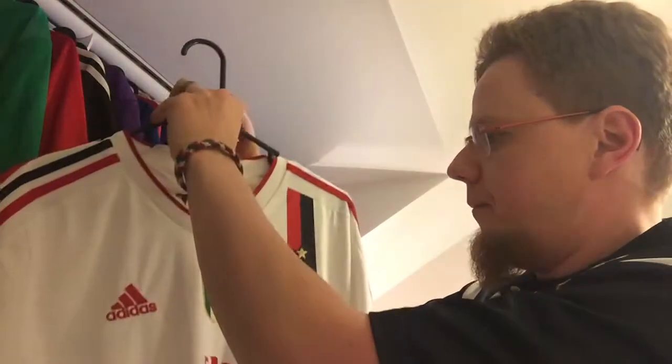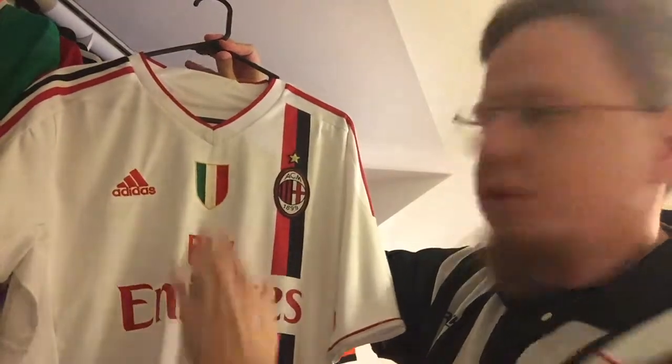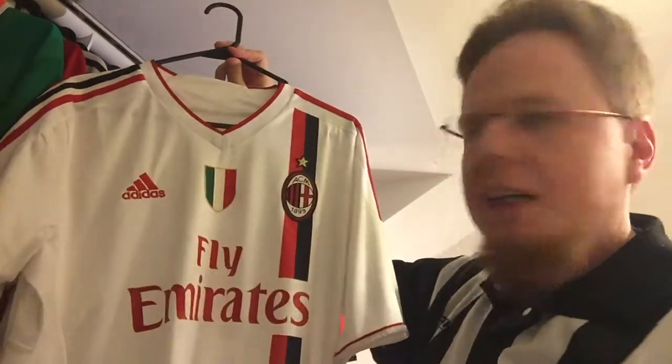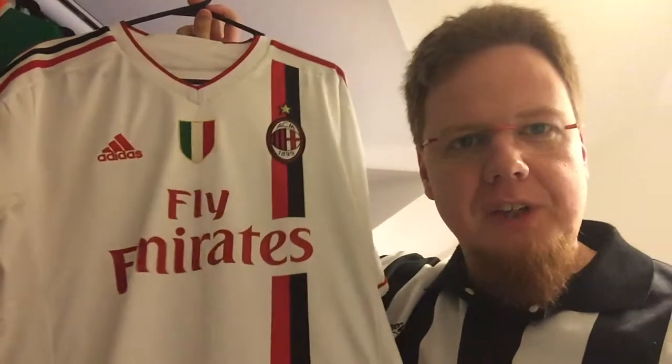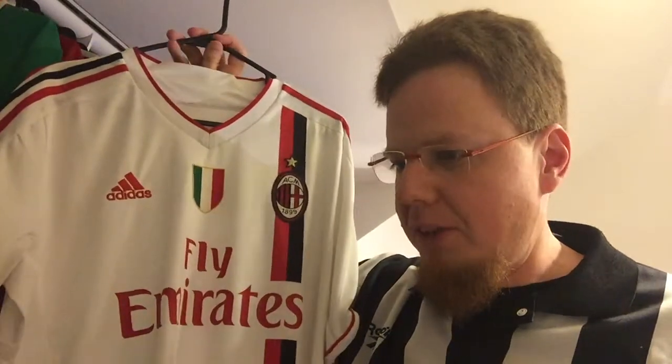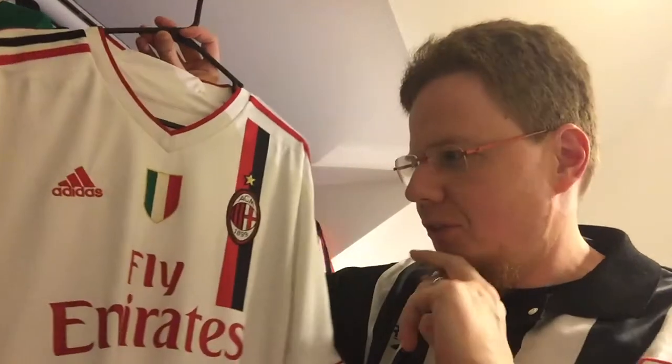I have the 96-97 one also with the Scudetto, where we have the two stripes down the middle, but these I absolutely loved whenever I saw it. It was always in my mind — we had just gotten married and so on, but I always thought I need to have this one.